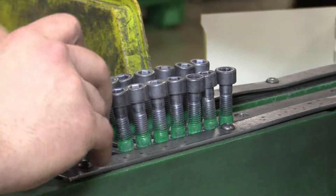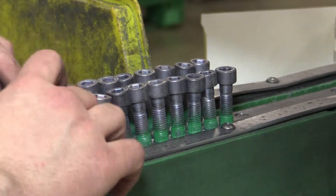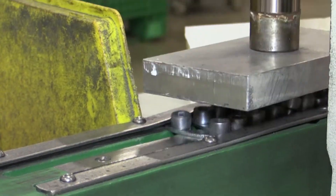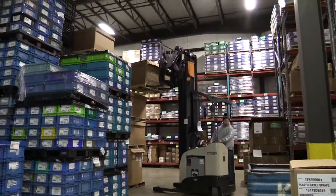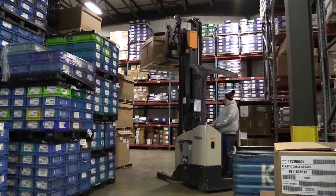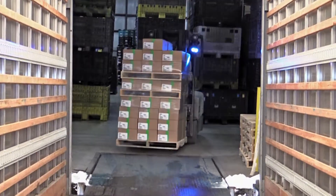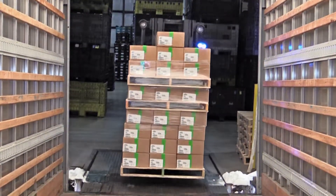We make your non-core activities our core business, enhancing both precision and competency. BMI Injection Molding and Assembly offers cost-effective outsourcing at its finest, and we've got a long history.